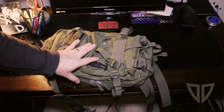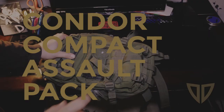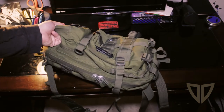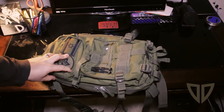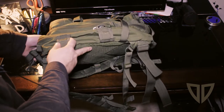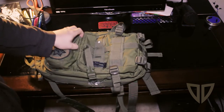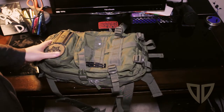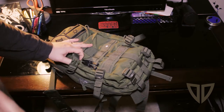Hey guys, Doulos here. Just want to do a quick review of this Condor pack — I'll link it below. I've had this pack for quite a while now, maybe a year, year and a half or a little longer. I use it as my EDC bag slash bug-out bag and I really like it. It's really held up well — no major signs of wear and tear. I've taken it out to the range a bunch of times, throw it around, keep my stuff in it. It's held up really well, really quality bag.